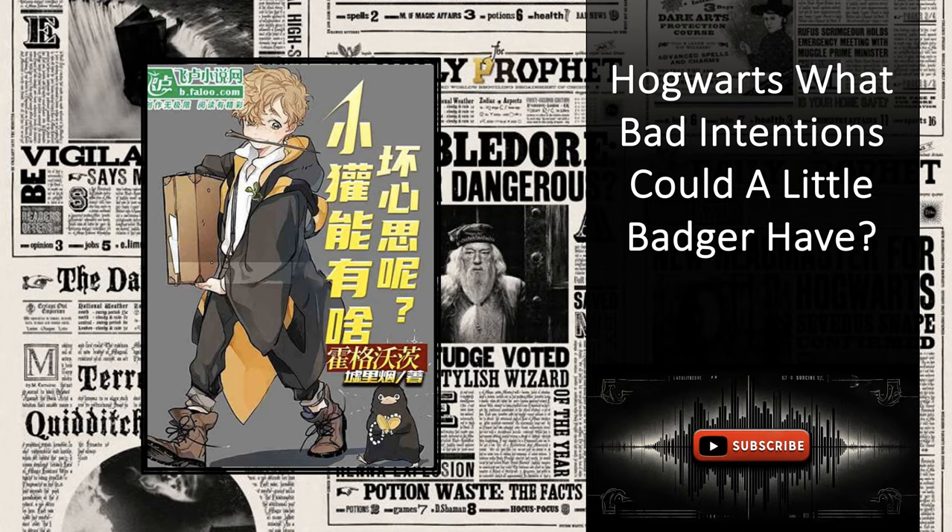Just as Quirrell was about to resume his dull narrative until the end of class, a hoarse voice echoed in his mind: 'Give me control of the body.' 'Master, what are you planning to do?' 'Give it to me. You mustn't act impulsively. This is Hogwarts. Dumbledore is always around.' 'I know what I'm doing. Give me control of your body.' Faced with Voldemort's irrefutable demand, Quirrell, who had been delivering a monotonous lecture, suddenly paused. He lowered his head and then raised it again, his demeanor noticeably altered.